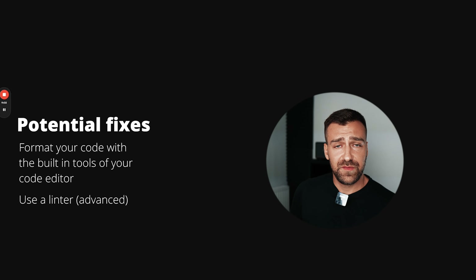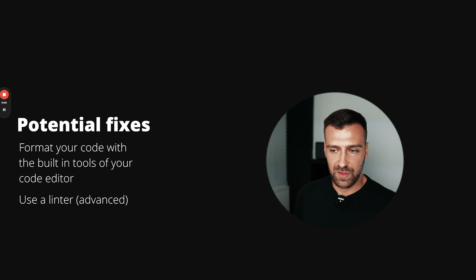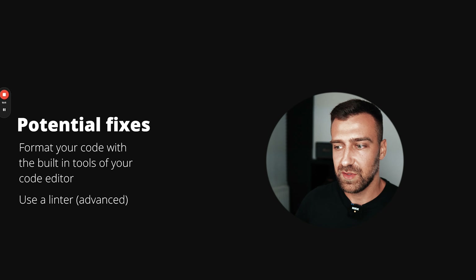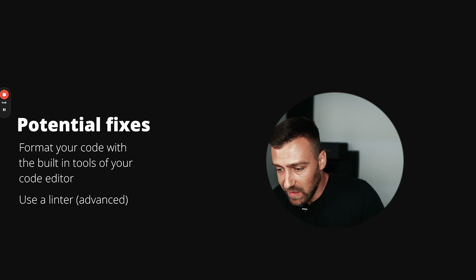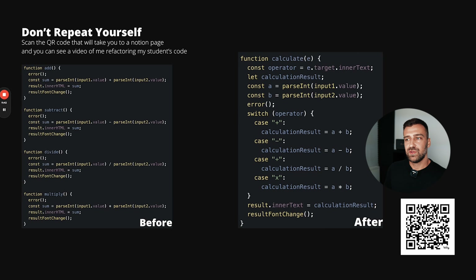Potential fixes for all of this: you can format your code with the built-in tools of your code editor. In VS Code, just right-click and format your code. You can use Prettier, you can use linters — these are things most people don't do because they think they're not important. But you can literally fix most of this with a click of a button. You should also have the mindset to write code the right way from the start.